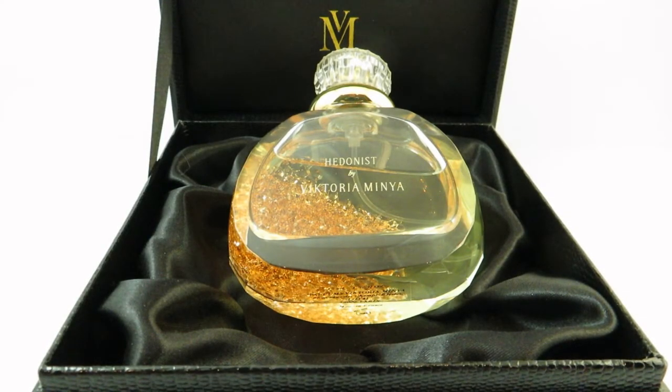Hi everyone, I'm V from Casually Fragrant. Today I'll be doing a video on the perfumes I received for both my birthday and Valentine's Day.